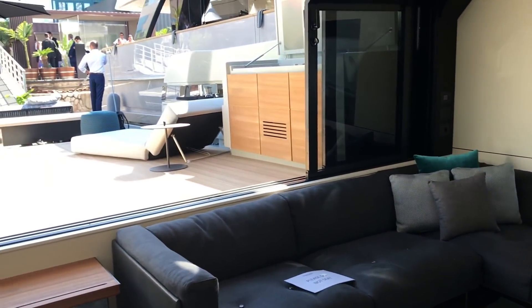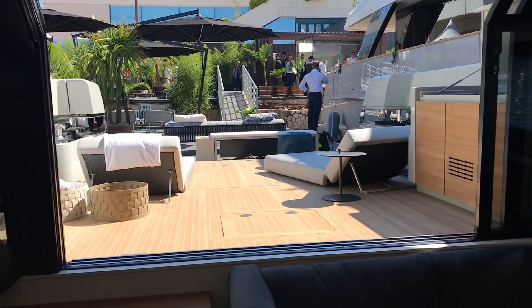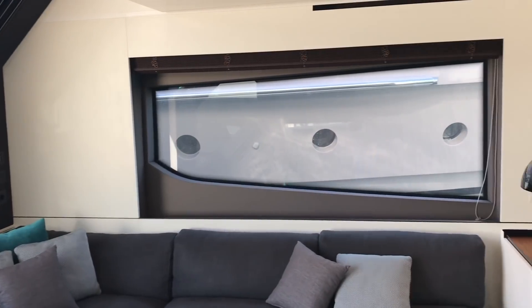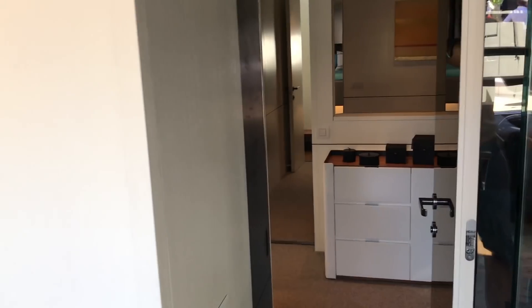Suddenly air-conditioned, you're inside but still fully connected to that beach club area. Big windows — obviously we're in harbour here so you can't see much, but you can imagine what the sea would be like through those.